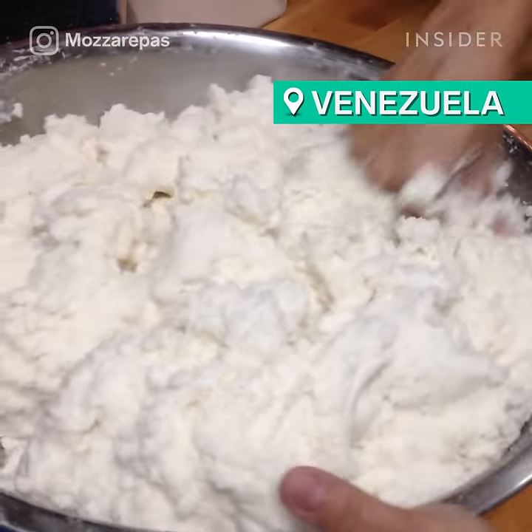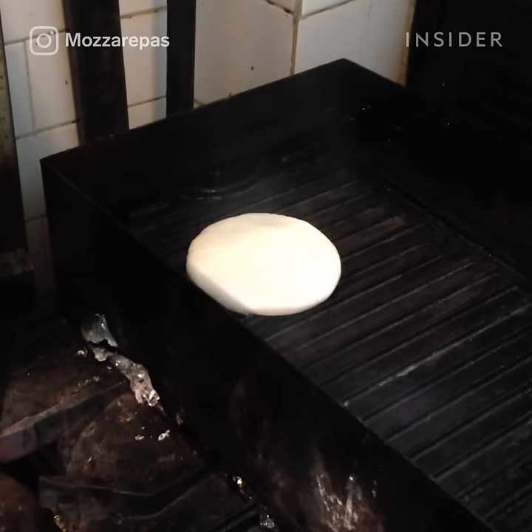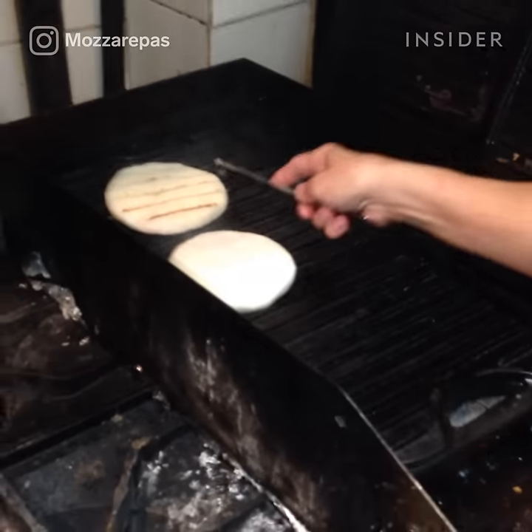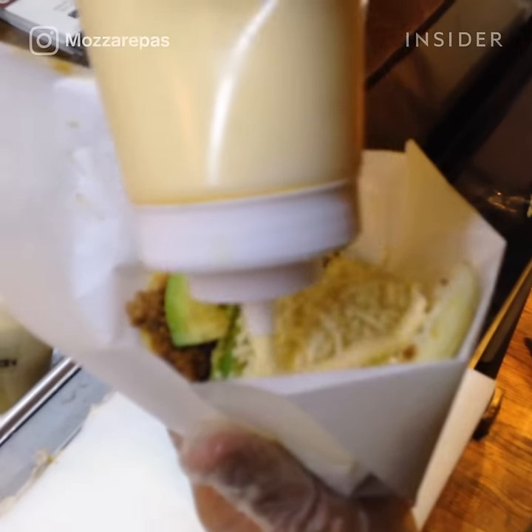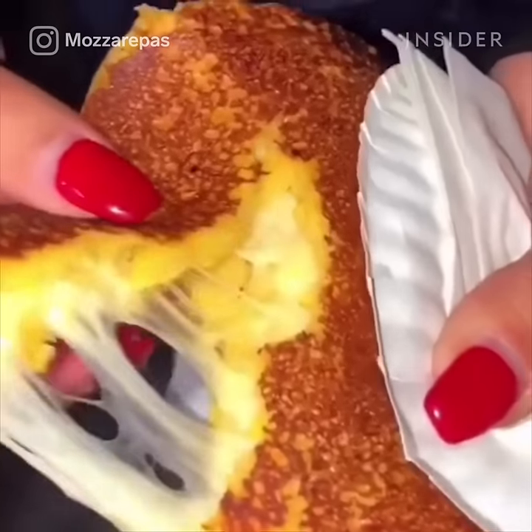Famously seen around the world, arepas are a staple Venezuelan street food. Each arepa is made of ground corn and often paired with melty cheese or made into a delicious sandwich. The arepa is said to have originated both in Venezuela and Colombia.